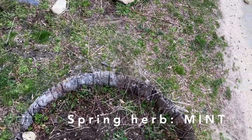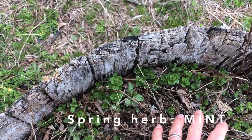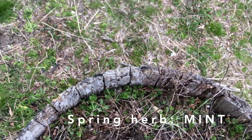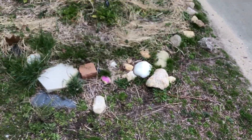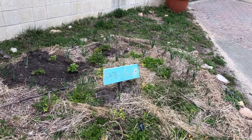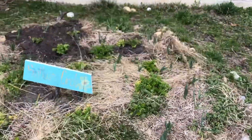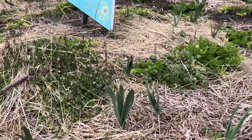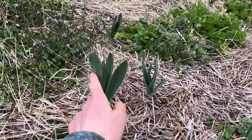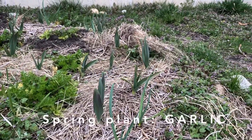Also in our garden we have our mint popping up here, which is always a favorite to come and pick. And over here in sunflower circle, anyone remember what this plant is? It's in the onion family — it's garlic.